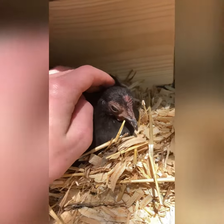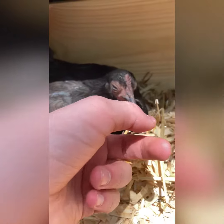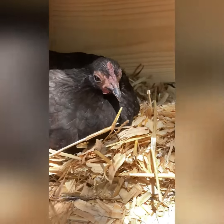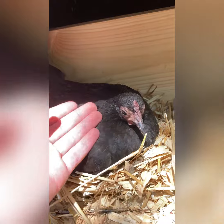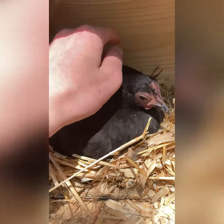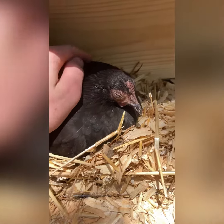Surprisingly, she is very, very gentle. Normally, they start pecking you and everything else. I like to put her to sleep once — look at that. She's not a mean hen at all. She's very gentle. That's why I like bannies, because they're very gentle.